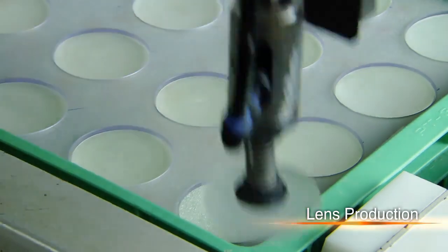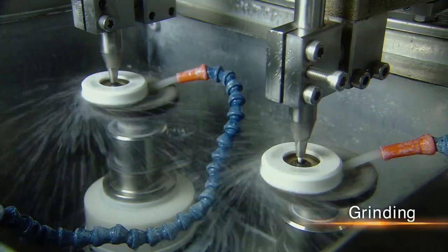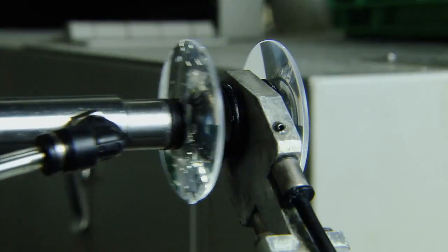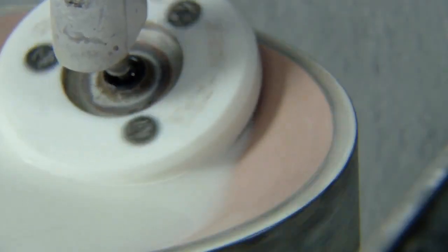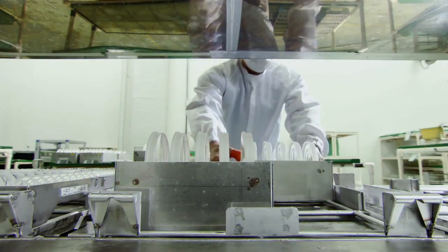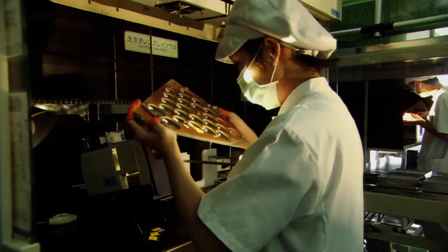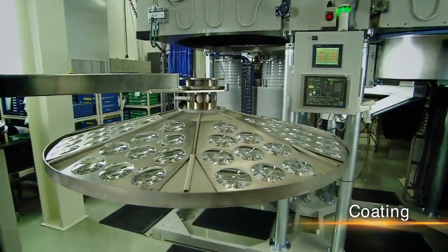Lens production begins with the polishing of each piece of glass. Essential know-how regarding polishing methods, polishing times, and polishing abrasives can only be gained through many years of trial and error. Lenses are polished thousands of times and then washed. Following careful inspection, the lens surface is coated to reduce reflection and protect against scratching.